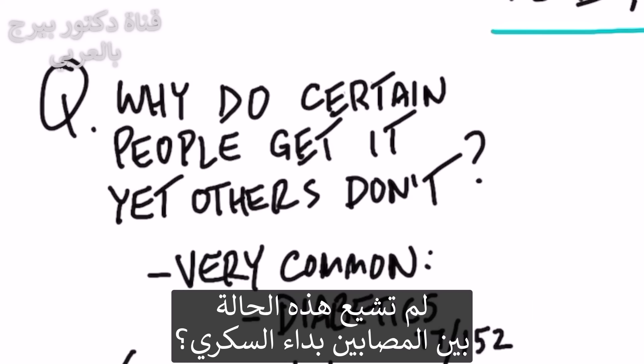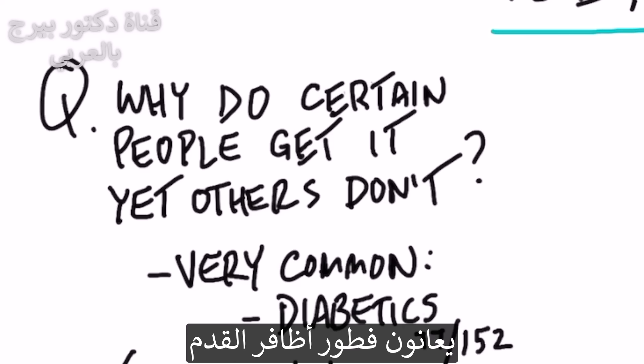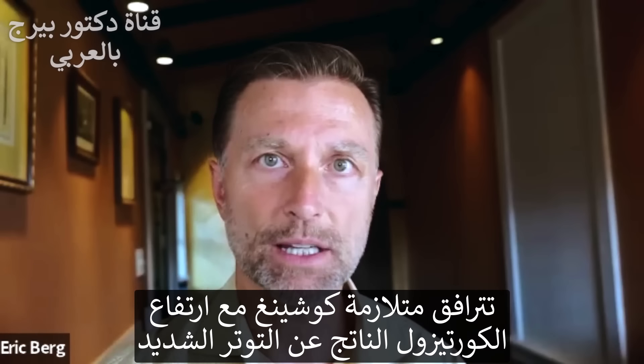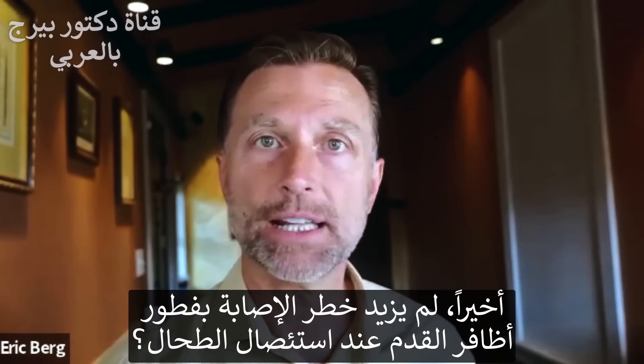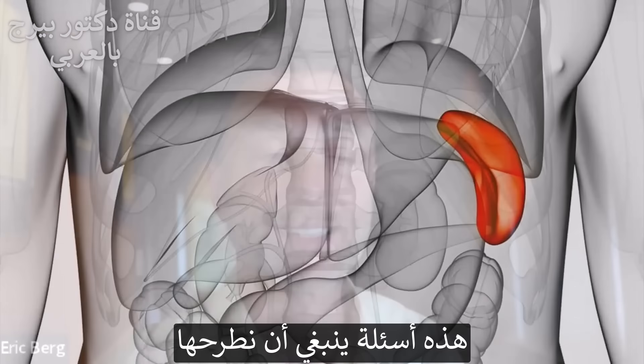Why is it so common in diabetics? In one study, 77 out of 152 diabetics had this condition. Why is it so common with people with Cushing syndrome — a condition where you have high levels of cortisol and are really stressed out? And why are you at risk if you have your spleen removed? These are all questions we need to ask.